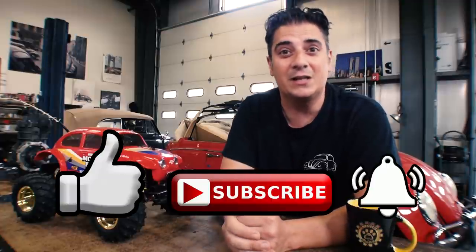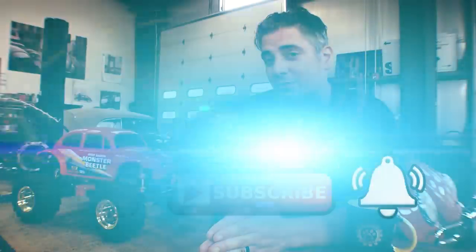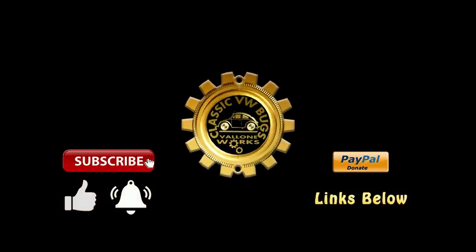So definitely — those are my seven mistakes that most people make when buying a vintage Volkswagen Beetle. If you have any additional comments, please leave them in the comment section below. Please be sure to like, subscribe, hit that notification bell, and I will be bringing you VW videos each and every week. I'll see you next time. Bye.